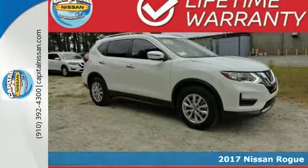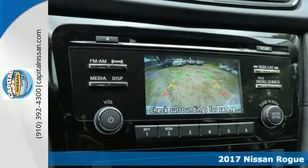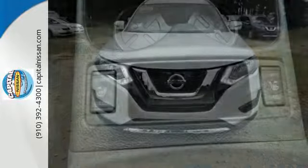It's a 2017 Nissan Rogue. This crossover is a wake-up call for the streets with its bold look and expansive interior. Carry what you need to and adapt in an instant with the divide-and-hide cargo system.